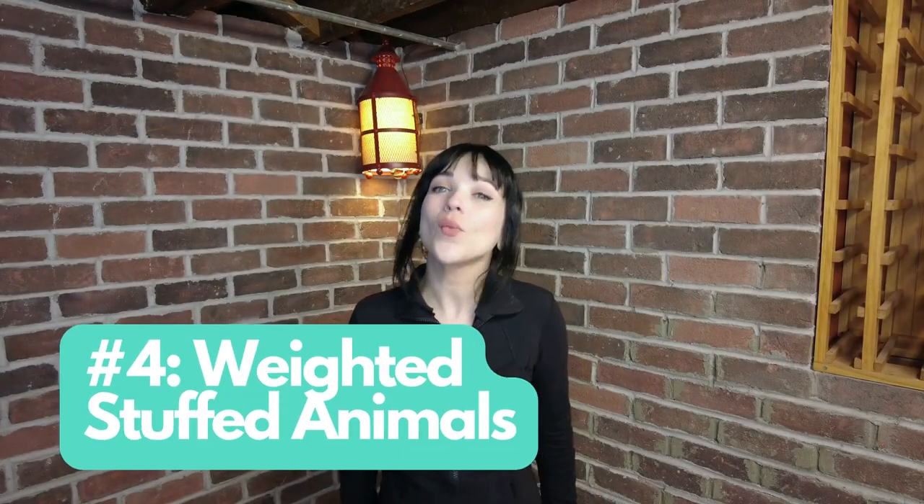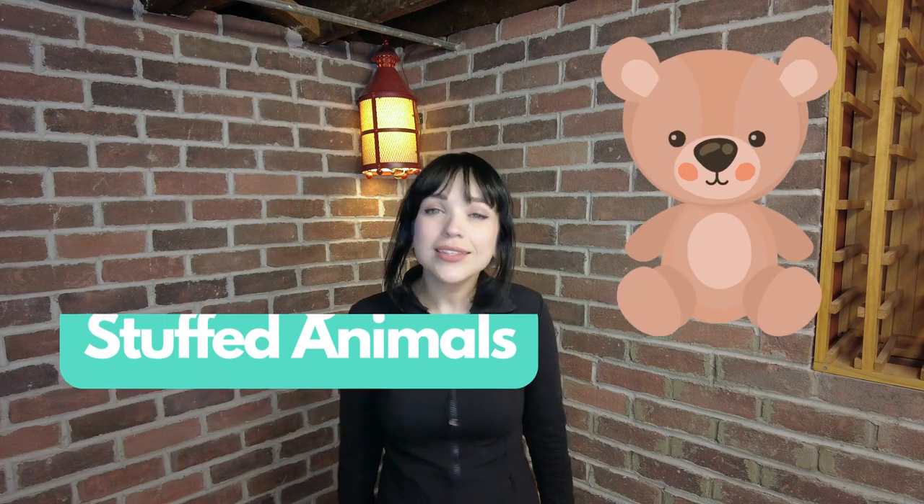Number four, weighted stuffed animals. Weighted stuffed animals are great for anyone, but especially nonverbal autistic kids who need a little bit of comfort. There are a lot of sizes and things you can choose from. Mowing Cowls is a really great one — we actually reviewed that a few months ago, and we'll drop a link in the description below. It's weighted and it hugs you, so it's a great way to calm down and help your kid with those sensory issues.